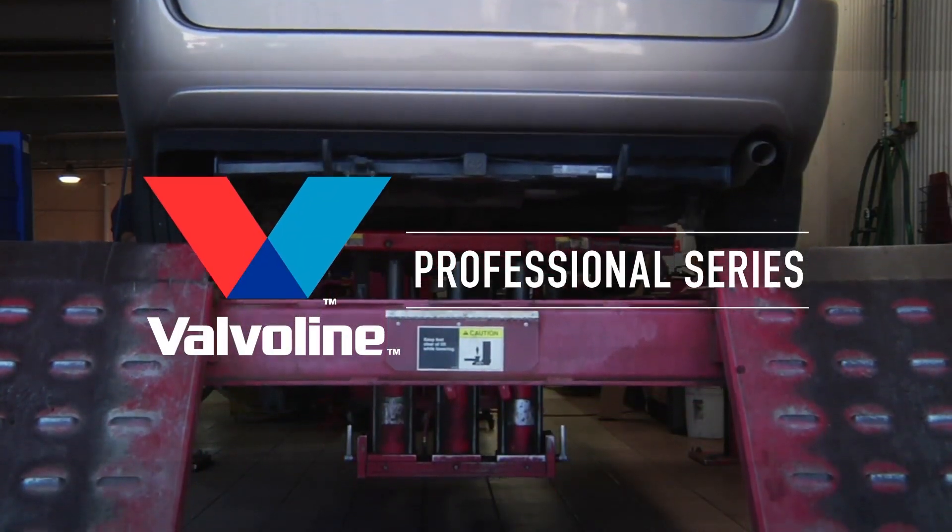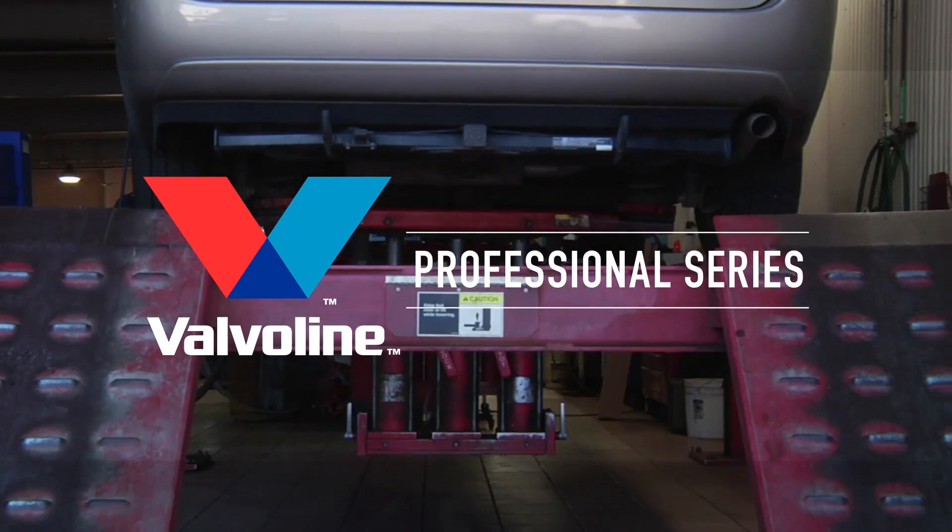Valvoline Professional Series. Because the life of a car depends on more than just an oil change.